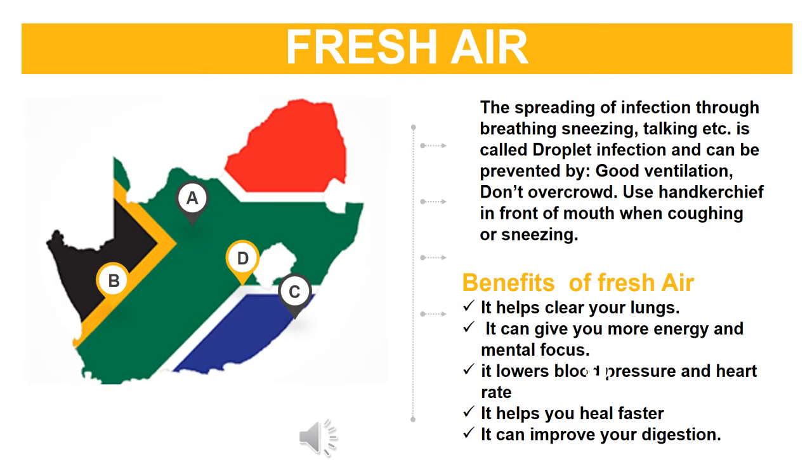Fresh air: The spreading of infection through breathing, sneezing, and talking is called droplet infection and can be prevented by good ventilation. Don't overcrowd, and use a handkerchief in front of your mouth when coughing or sneezing. Benefits of fresh air include: it helps clear your lungs, it can give you more energy and mental focus, it lowers blood pressure and heart rate, it helps you heal faster, and it can improve your digestion.